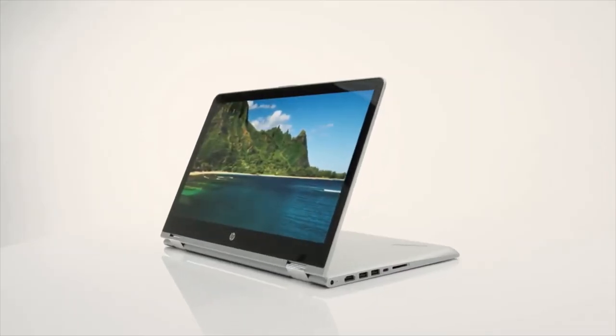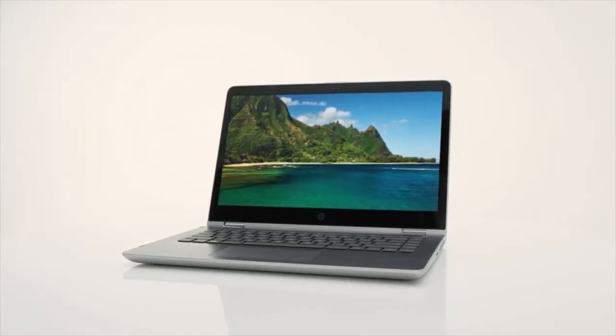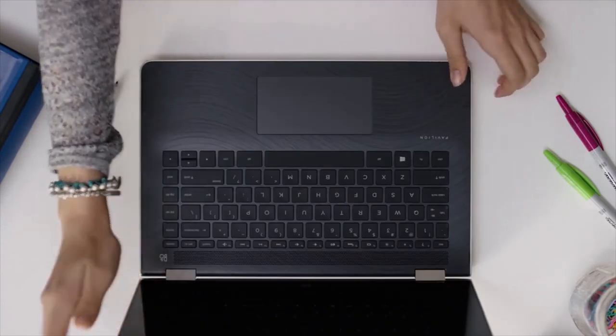The new Pavilion X360 has the perfect balance of performance and style, and enables a more natural expression of everything you do.